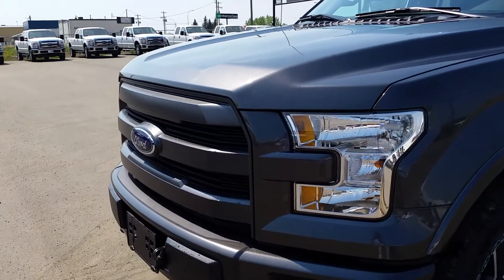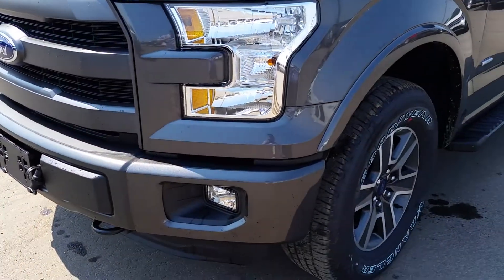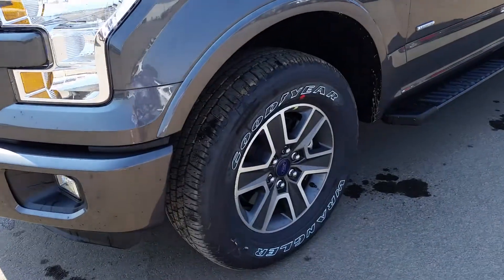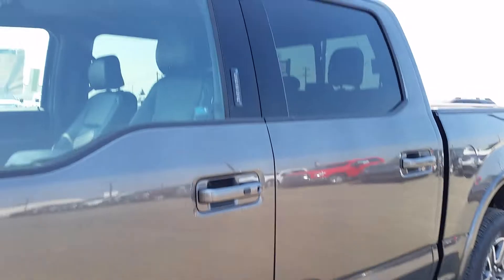You've got the nice black grille and black painted bumper. You've got fog lamps and tow hooks down on the front. 17-inch wheels. You've got the black platform running boards down there too.